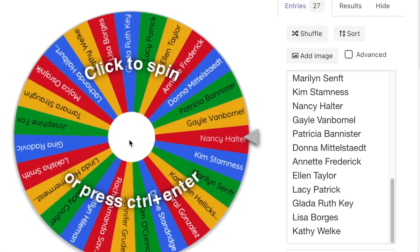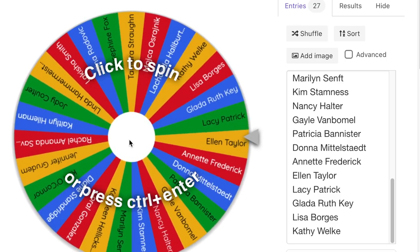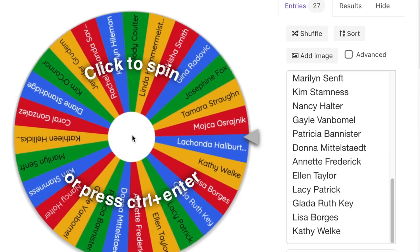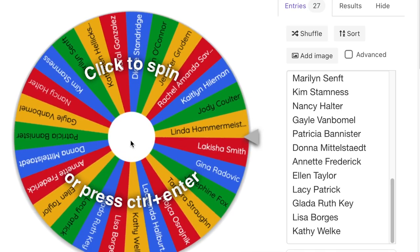Now I'm going to click to select the first winner. Here we go — good luck! This will be for the peach pen.